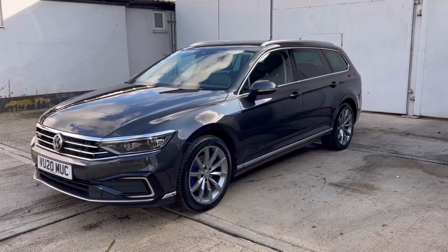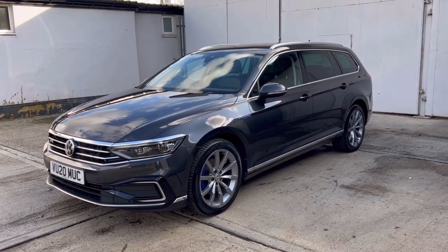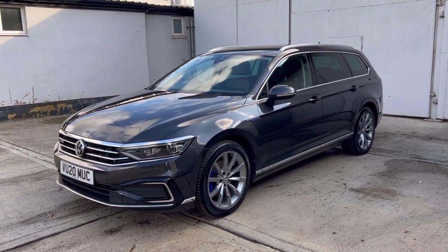Hello, welcome to Bart's Used Cars' latest video. This is a 2020, 20-registered Volkswagen Passat. This is the GTE Advanced model, 1.4 TSI petrol hybrid DSG automatic.